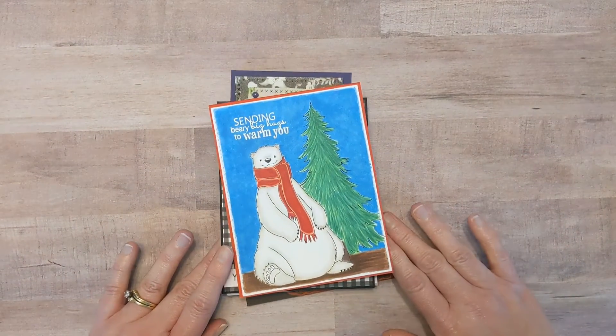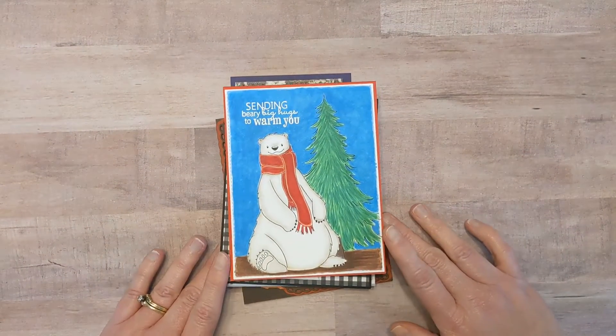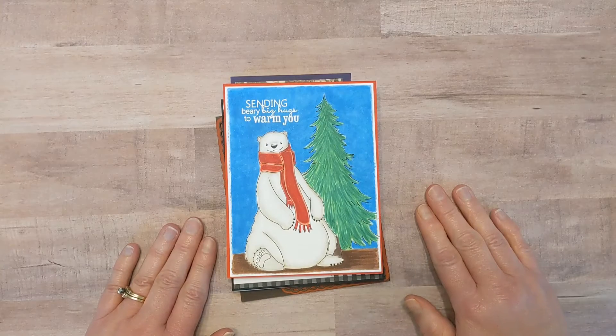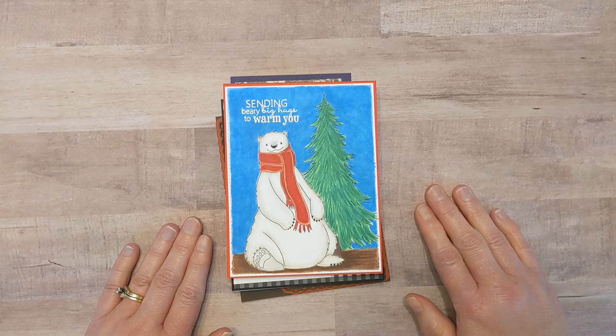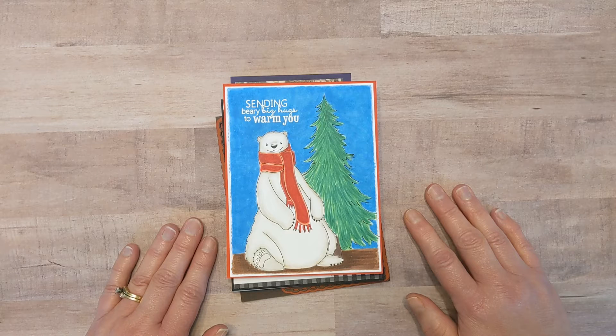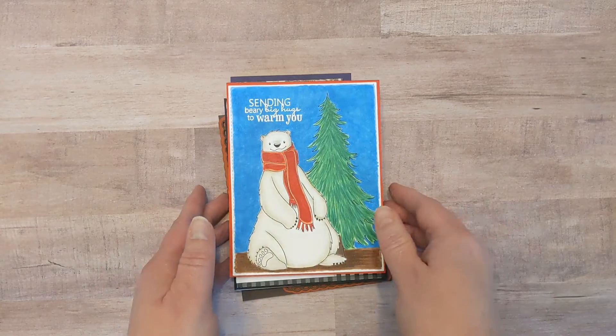Hello there, friends. Dani here from Dani's Dreams with another Saturday Showcase. If you're new to my channel, Saturday Showcase is where I show all the creations that I made throughout the week. This Saturday Showcase is from Saturday, October 23rd, 2021 through Friday, October 29th, 2021. And let's get started.